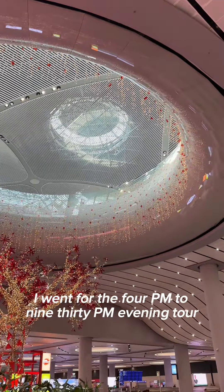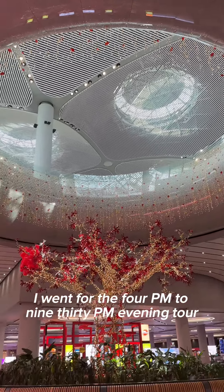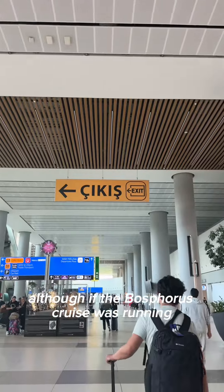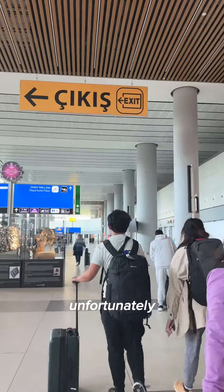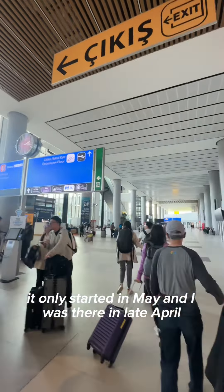I went for the 4pm to 9:30pm evening tour, although if the Bosphorus cruise was running, I would probably pick that. Unfortunately, it only started in May and I was there in late April.